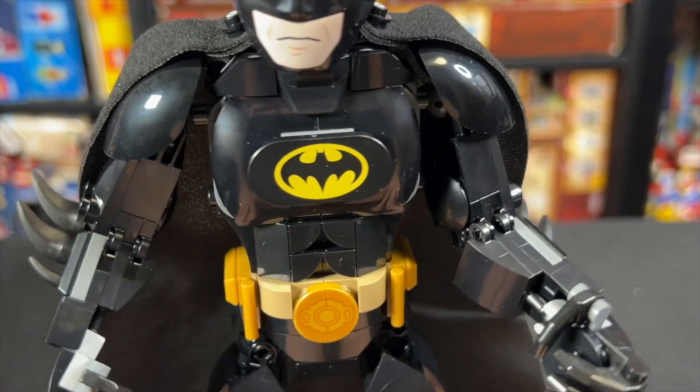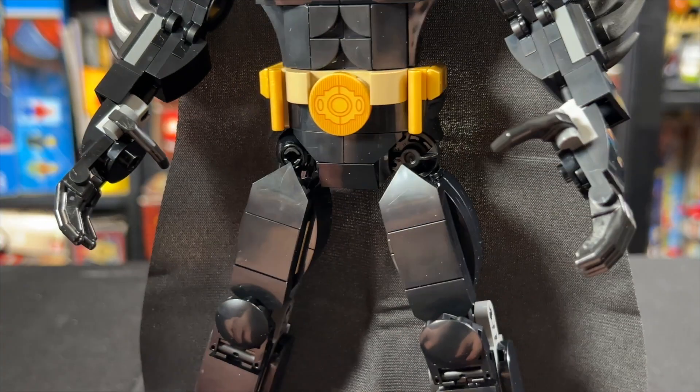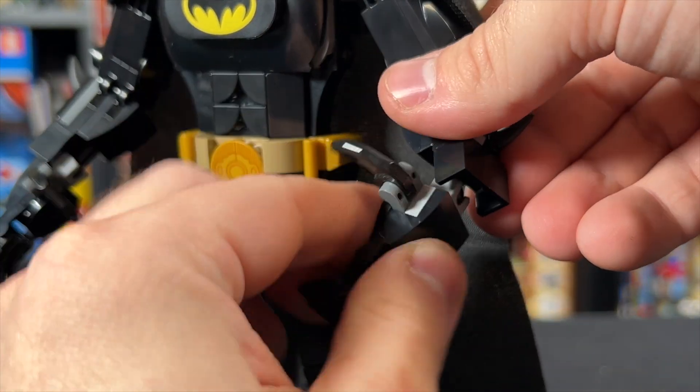This is based off of Michael Keaton's 1989 Batman, and while I do think this set is mostly good, it does fall into the same issue that the Iron Man figure had in 2021 — there's nobody for him to fight against.